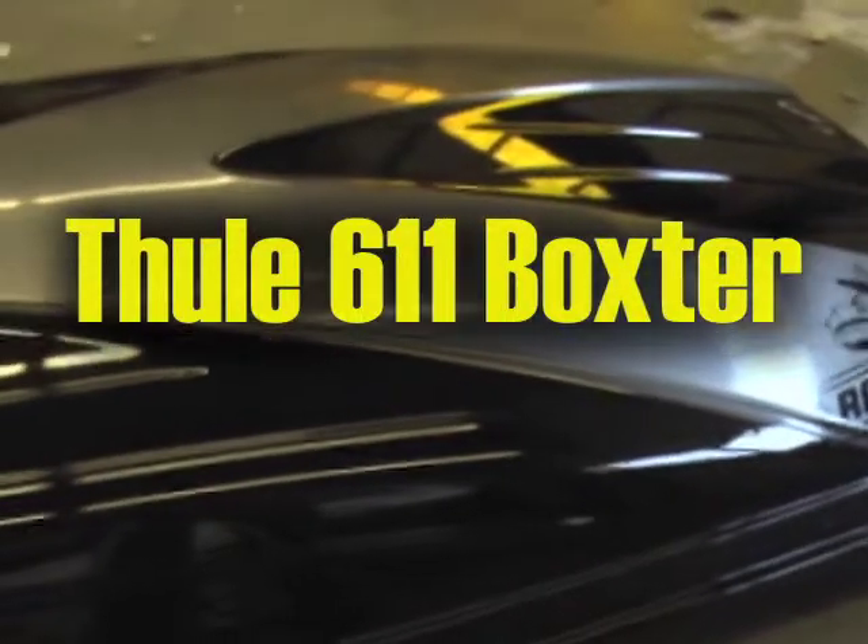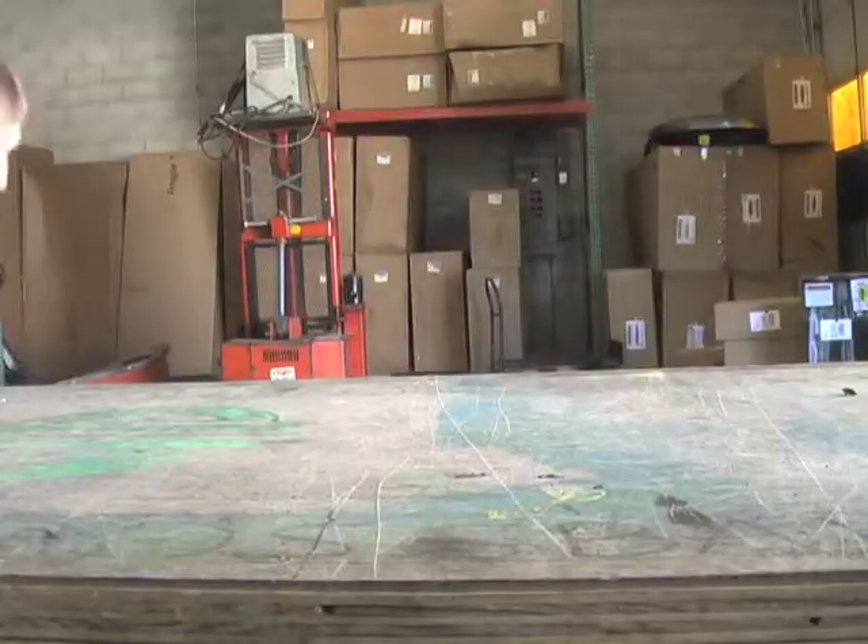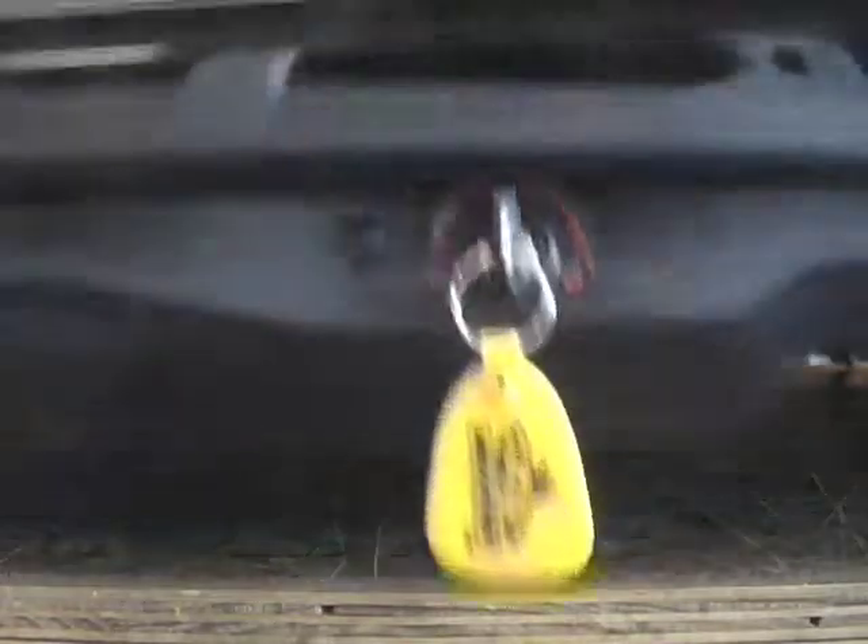Today we're going to take a look at the Thule 611 Boxster. Manufactured in Germany, this is the quietest, most aerodynamic cargo box on the market. But let's take a closer look.